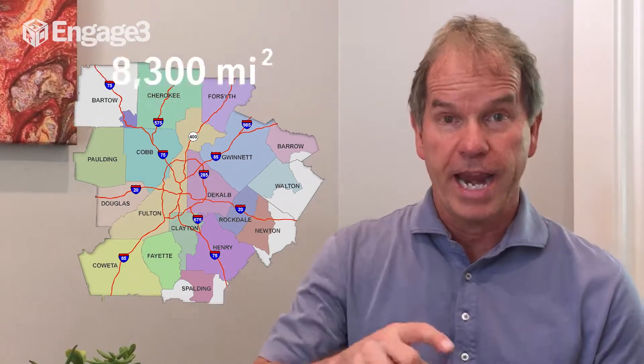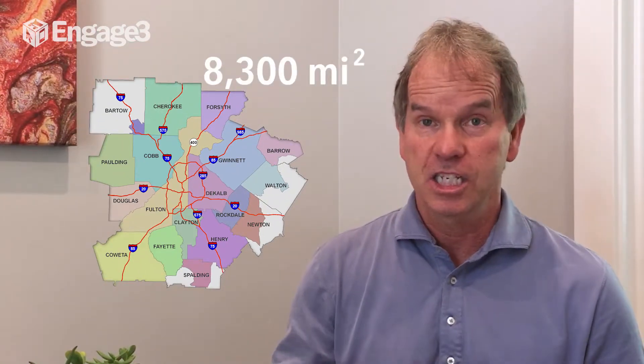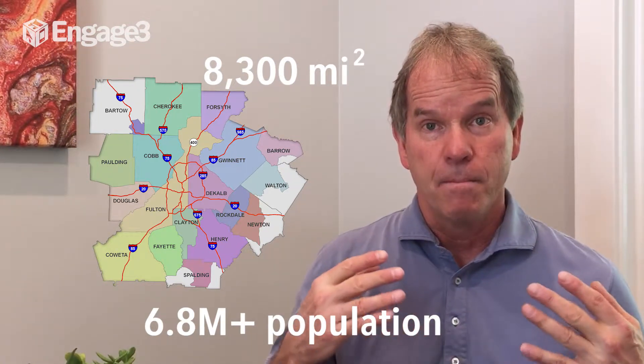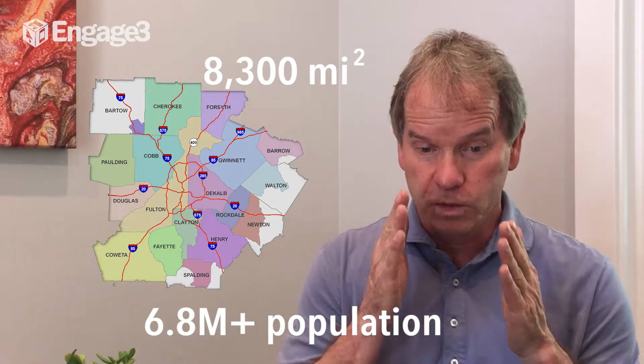If you take a market like Atlanta — a market that's over 8,300 square miles and 6.8 million plus people — many retailers would take that market and price-check just one competitor location, then price the whole market based off that one competitor location.